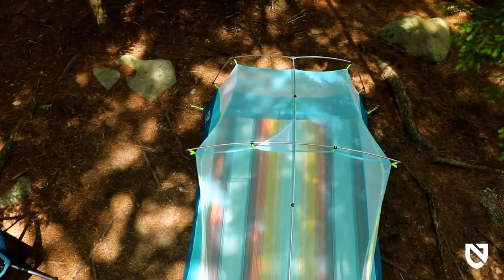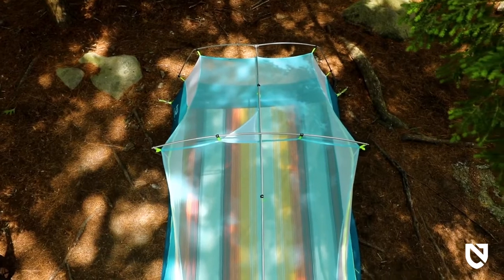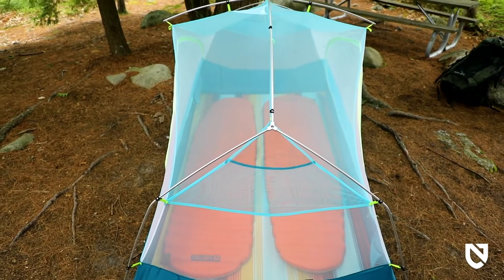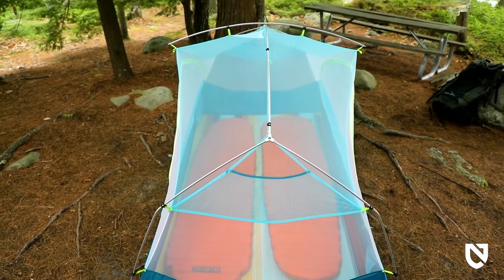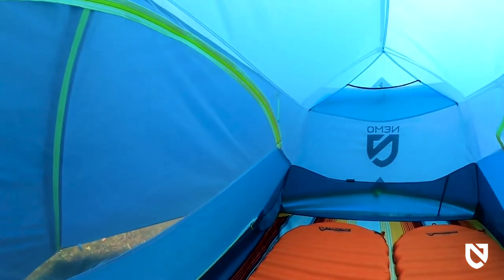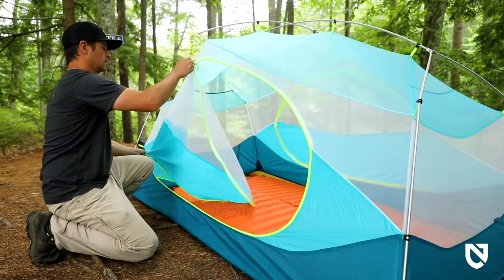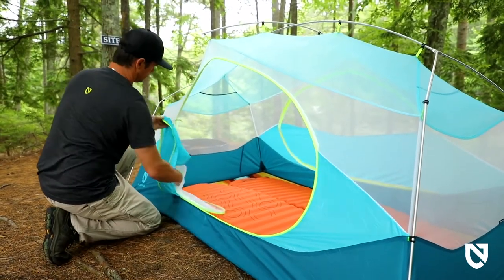With a symmetrical floor that spans a category-leading 52 inches wide by 88 inches long, Aurora 2P easily accommodates two 25-inch wide pads, so multiple users can spend extended tent time relaxing or sleeping comfortably in either direction. Oversized doors on both sides make it easy to get in and out of your tent and tuck away nicely into door jamb pockets.